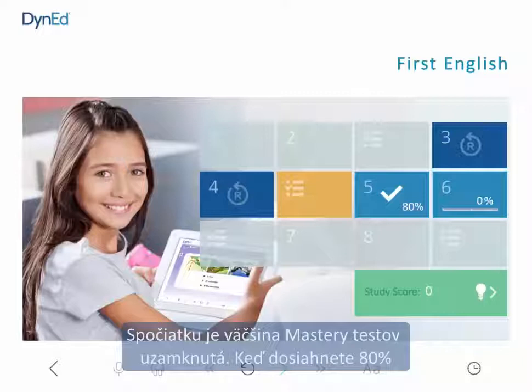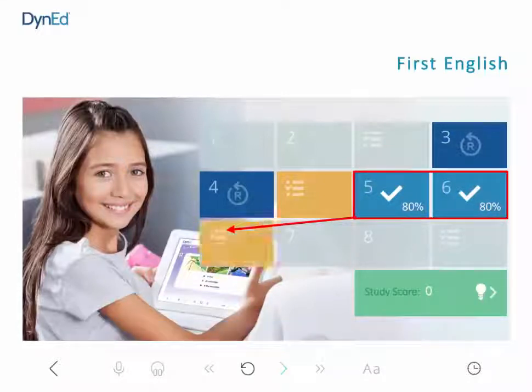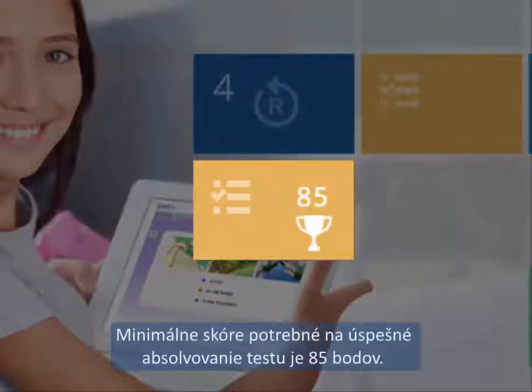At first, most mastery tests are locked. When you reach 80% completion of the lessons leading to a mastery test, the mastery test will open. The passing score for a mastery test is 85 points or higher.